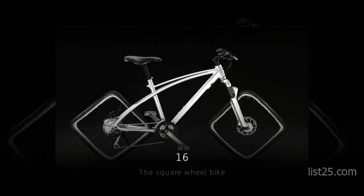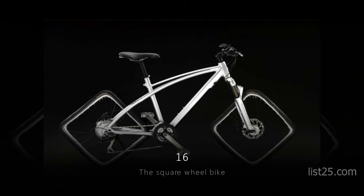Number 16: the Square Wheel Bike. It might not be super useful for getting anywhere.